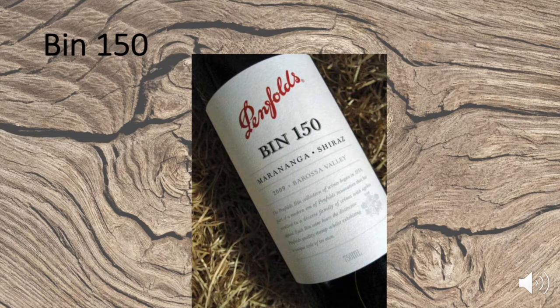Penfolds Bin 150 Marananga Shiraz is a definitive example of great Barossa Shiraz, praised by wine reviewers James Halliday and Master of Wine Andrew Kellard as superb and concentrated. It has an impenetrable purple hue — dark and powerful — conceived from the ancient soils of Marananga, lying very close to the center of the Barossa Valley floor, where warm, dry conditions and rich red soils provide a backbone to some of the region's best-known wines. The last vintage is 2014.